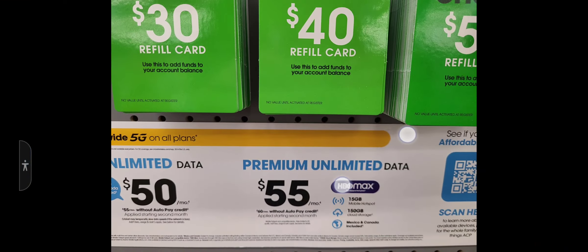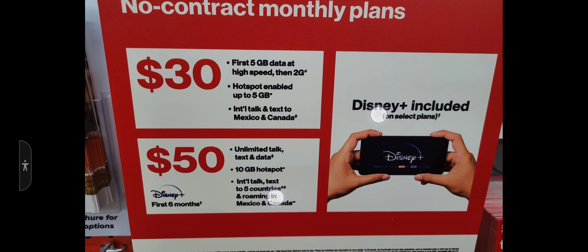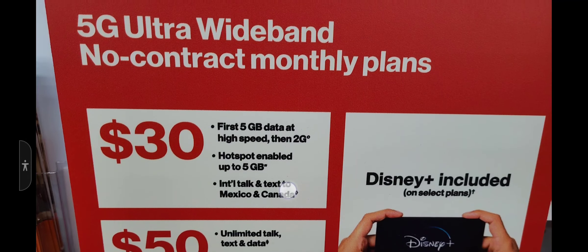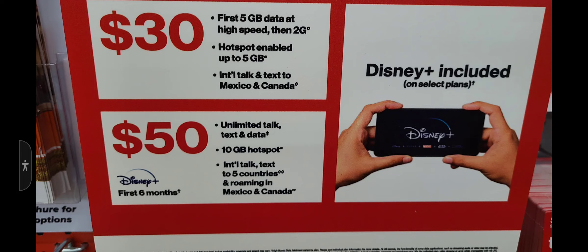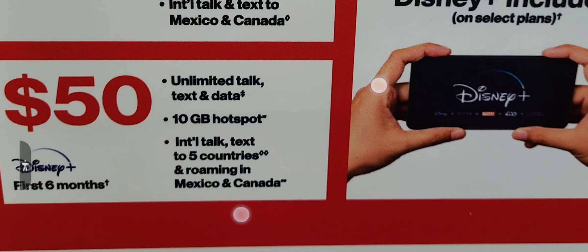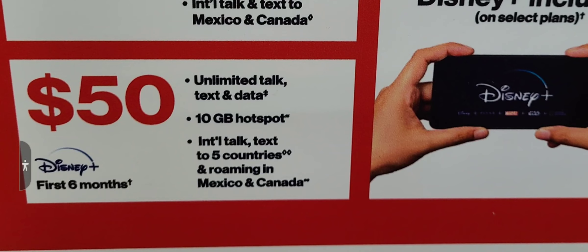You can use the Affordable Connectivity Program with Cricket too, so you're really not even spending $60. Last on my list for Walmart in-stores would be Total Wireless. With the $50 plan, you get unlimited talk, text, and data, 10 gigs of hotspot, international talk and text to five countries, roaming in Mexico and Canada, and the first six months of Disney Plus included.